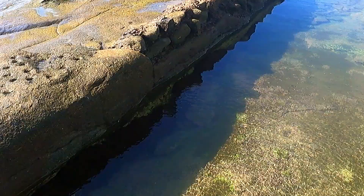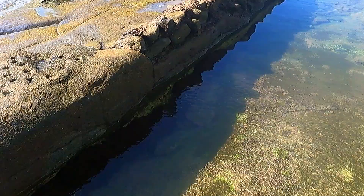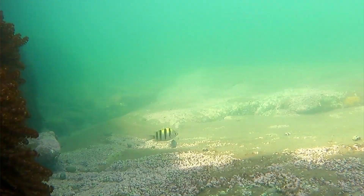The rock pools at Kings Beach have a fascinating array of small colourful fish that you can watch from the edge of the large rock pool. The best time to see them is at low tide.